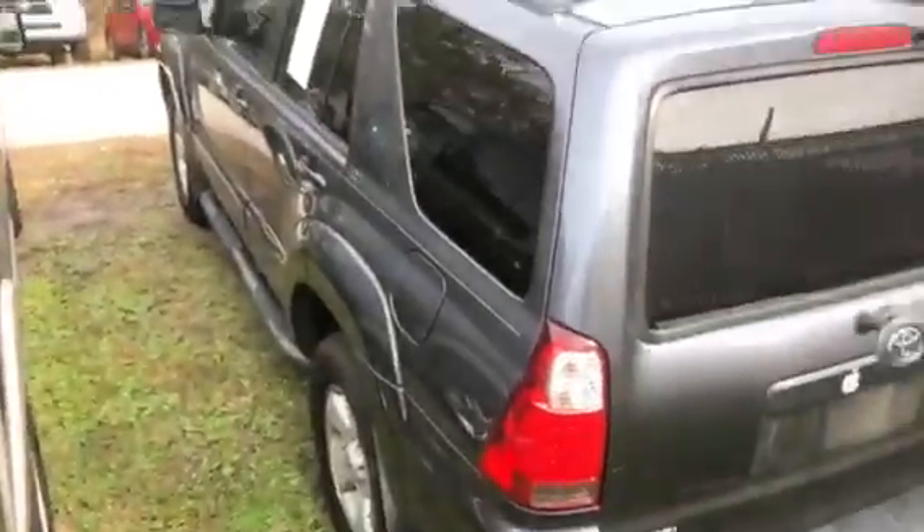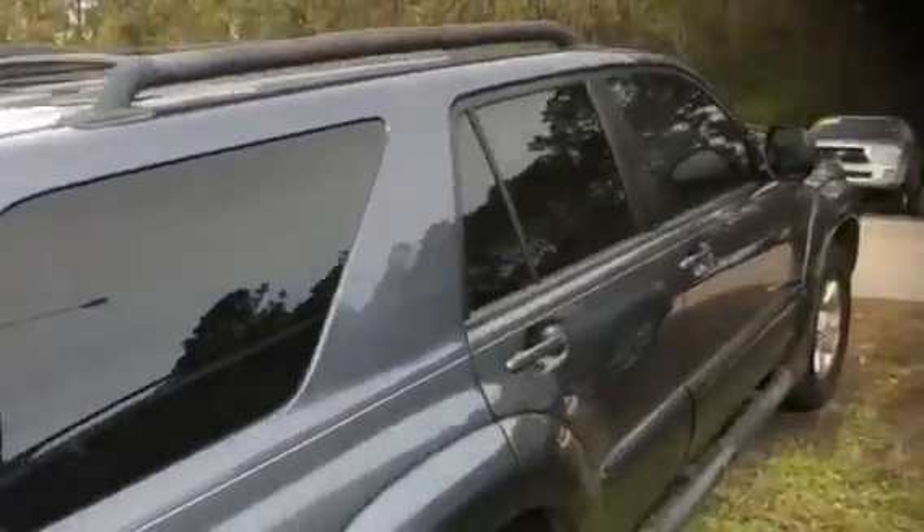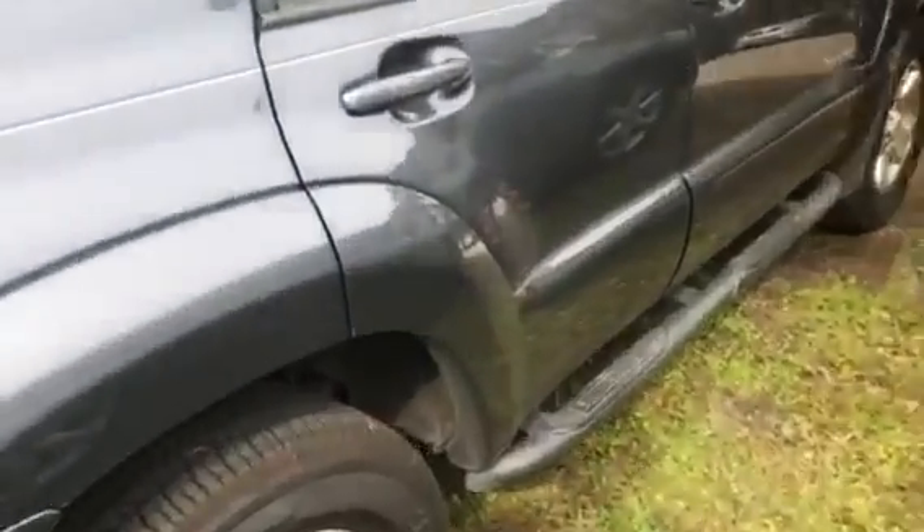You can definitely tell whoever had it took really good care of the vehicle. It's in good condition — appears they cared about it and kept the maintenance up on it. I don't see any rust or damage of any kind. Running boards, four matching tires all with good tread on them — it's definitely a nice 4Runner to actually come across.